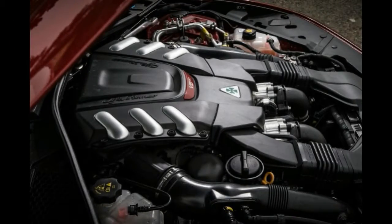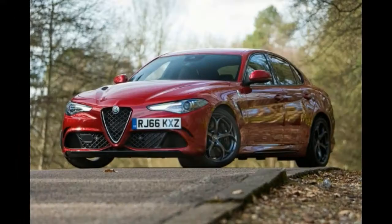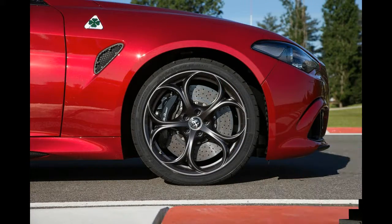References to the original Giulia of the 1960s will mean little to a good many of today's performance saloon buyers, for whom the 156 GTA would have been the closest that Alfa ever came to offering an alternative to an M3 — and it wasn't very close.